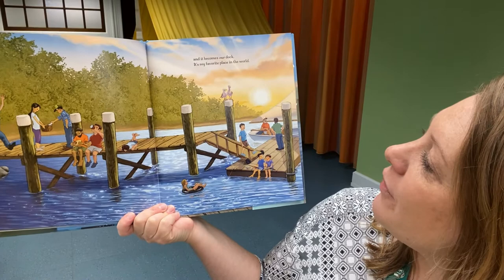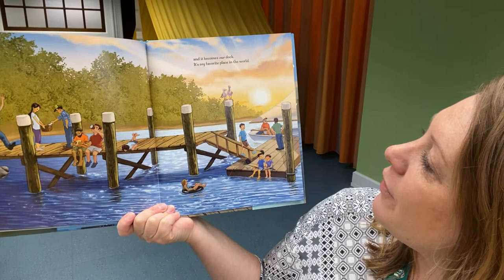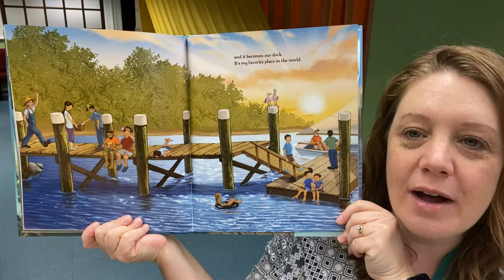"And it becomes our dock. It's my favorite place in the world." Look what they were able to accomplish by working together — that is a beautiful brand new dock.